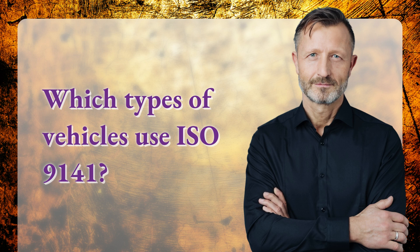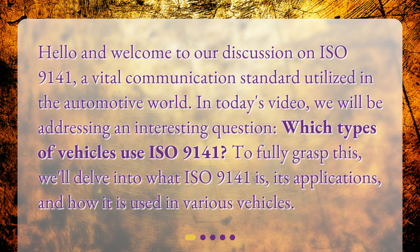Hello and welcome to our discussion on ISO 9141, a vital communication standard utilized in the automotive world. In today's video, we will be addressing an interesting question: which types of vehicles use ISO 9141? To fully grasp this, we'll delve into what ISO 9141 is, its applications, and how it is used in various vehicles.